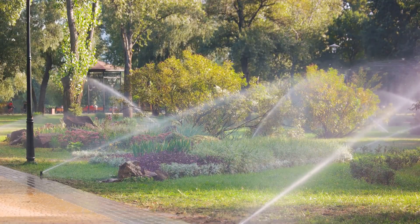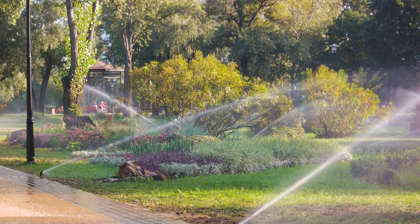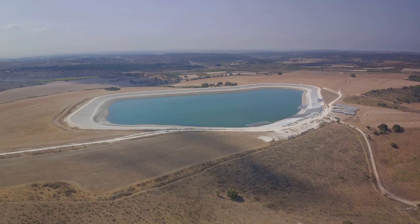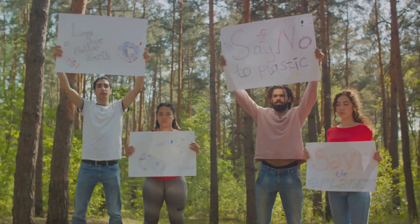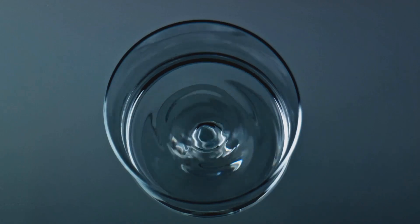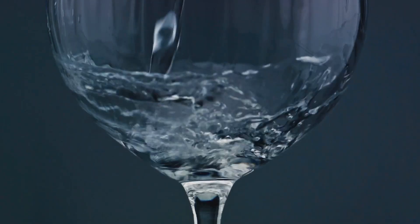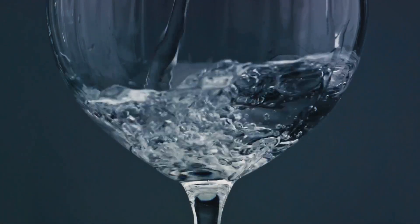Here's a staggering fact: the volume of water contained in all the world's aquifers is estimated to be about 100 times the total fresh water found in Earth's rivers and lakes. There's 100 times more water beneath our feet than in all the rivers and lakes of the world combined. But this hidden treasure is not limitless. Overuse and pollution are threatening our groundwater supplies, and it needs to be used sustainably and protected for future generations.